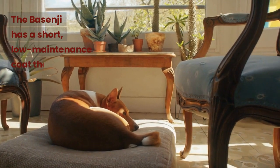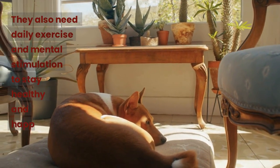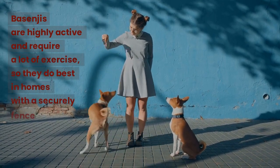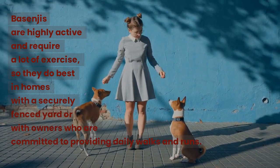The Basenji has a short, low-maintenance coat that requires minimal grooming. They also need daily exercise and mental stimulation to stay healthy and happy. Basenjis are highly active and require a lot of exercise, so they do best in homes with a securely fenced yard or with owners who are committed to providing daily walks and runs.